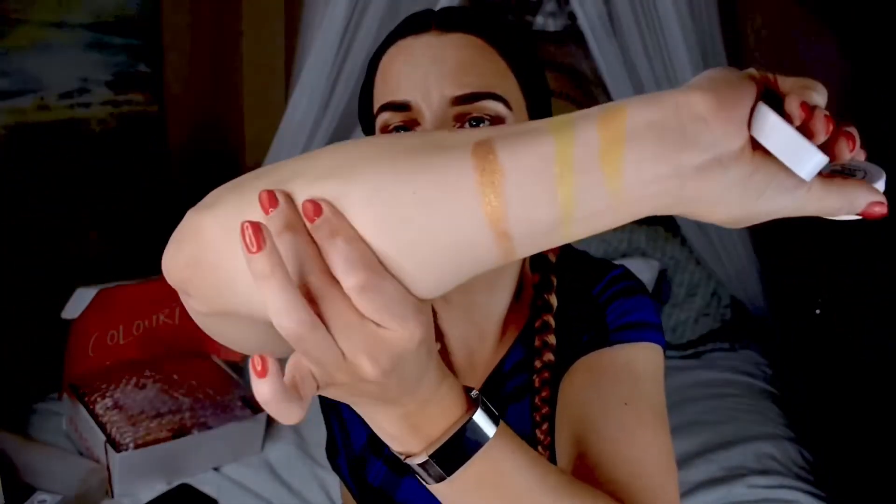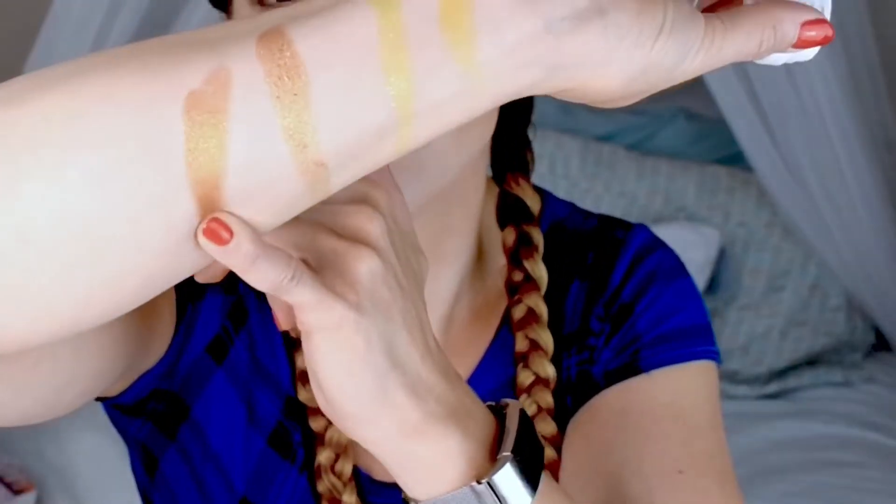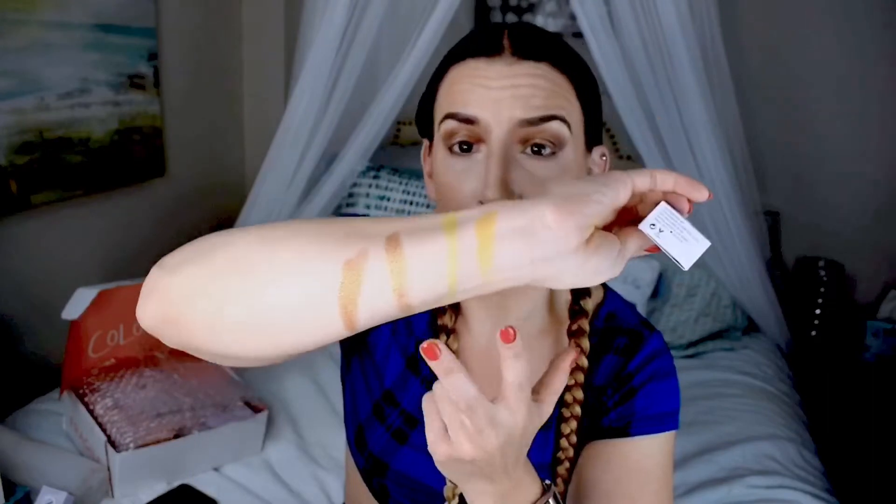Last but not least from the quad is Rainbow Connection — another ultra glitter. So we have two ultra glitters, a satin, and an ultra metallic in this quad. These are so creamy. This one is more bronzy. These are gorgeous colors — I'm very excited for all of them. I think the bottom colors are ones I lean toward more, but I love that they're so unique. Using these with the Uh-Huh Honey palette is going to be beautiful.